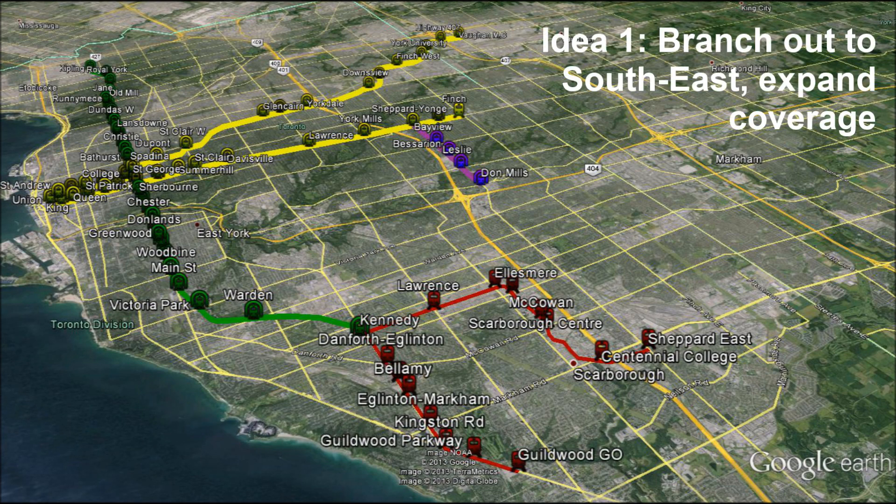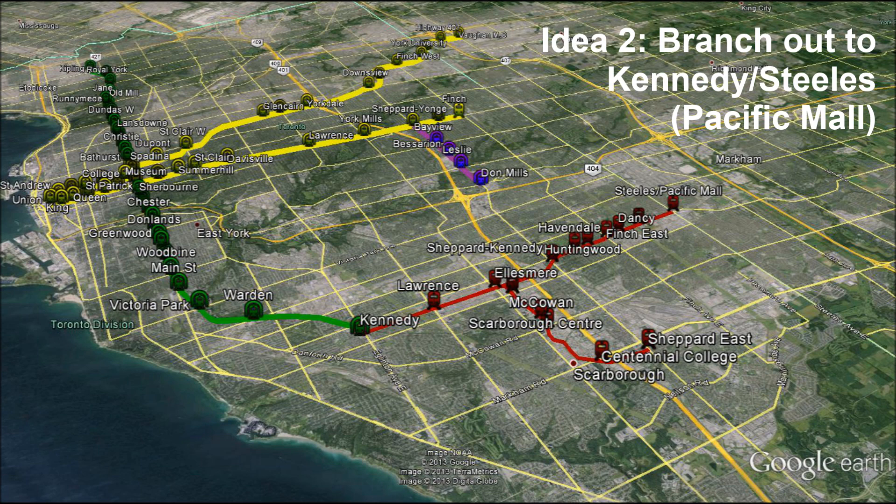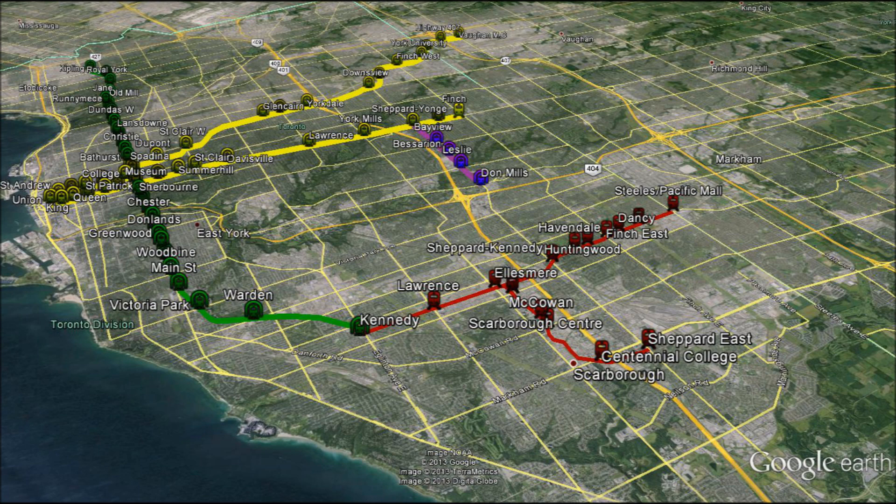We can branch out from Kennedy Station to the southeast, going along Kingston Road to the Guildwood GO Train Station. For the same amount of money, we can build an LRT all the way to Pacific Mall on Steeles Avenue, connecting the suburbs in the area.